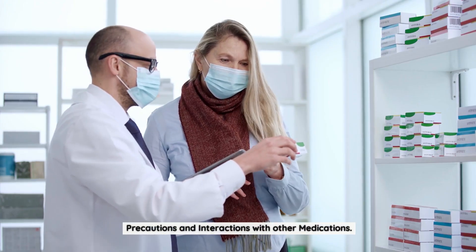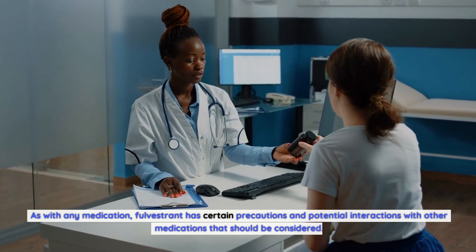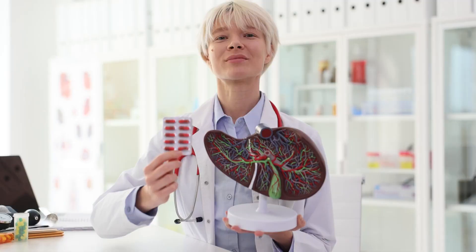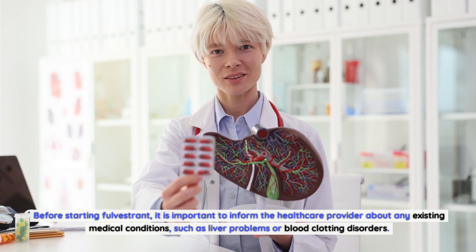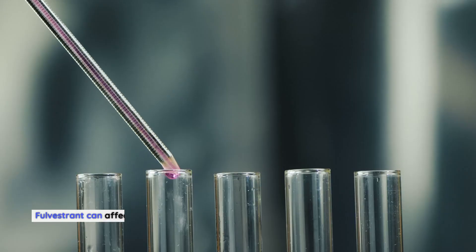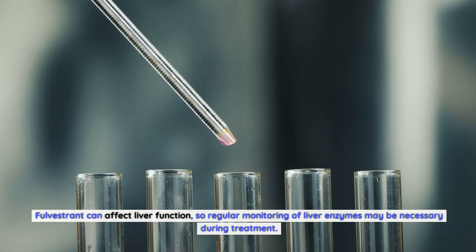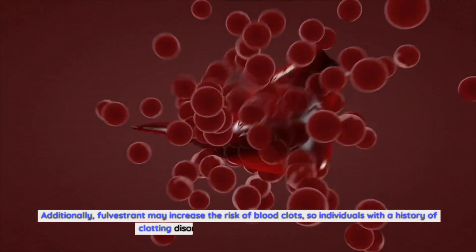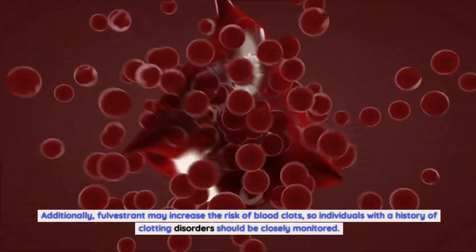Precautions and interactions with other medications. As with any medication, Fulvestrant has certain precautions and potential interactions with other medications that should be considered. Before starting Fulvestrant, it is important to inform the healthcare provider about any existing medical conditions, such as liver problems or blood clotting disorders. Fulvestrant can affect liver function, so regular monitoring of liver enzymes may be necessary during treatment. Additionally, Fulvestrant may increase the risk of blood clots, so individuals with a history of clotting disorders should be closely monitored.